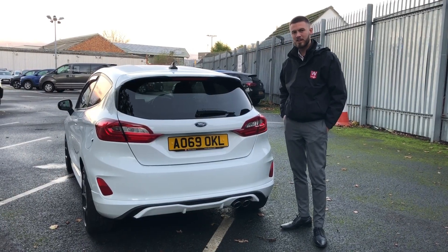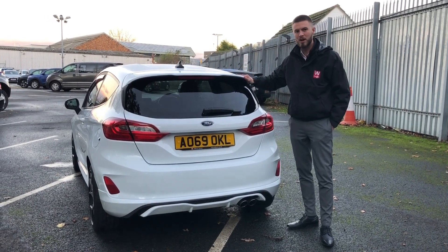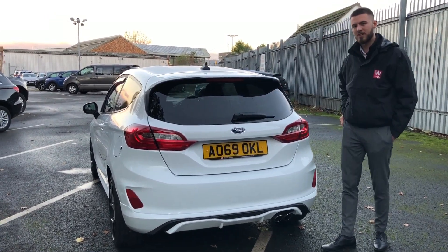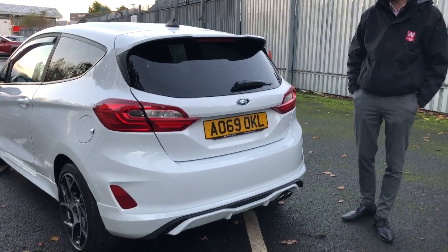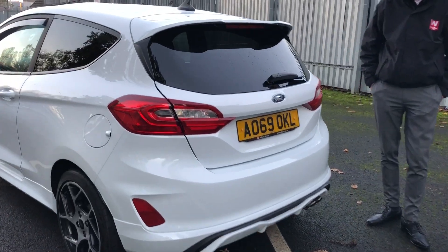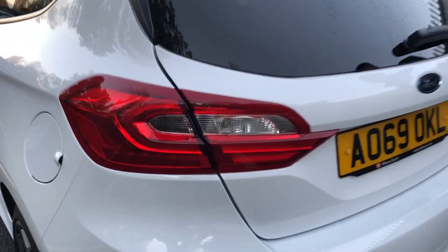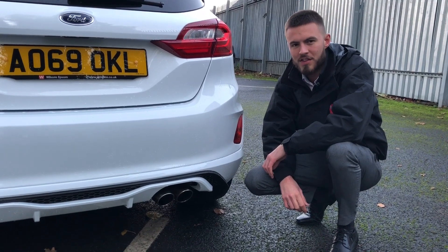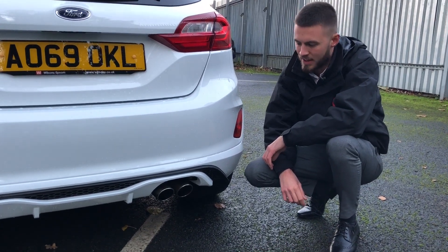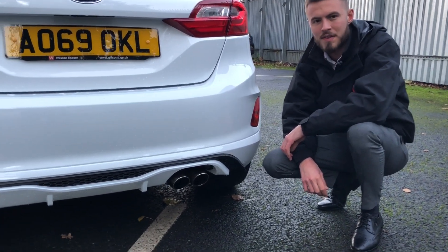As we move around to the rear of the vehicle, you see that we start at the top with an integrated spoiler. The car comes with rear privacy glass as well and an LED lighting system on the rear. Moving down to the bottom, what defines the ST from the rest of the Fiestas is the twin exit exhaust and the built-in diffuser.